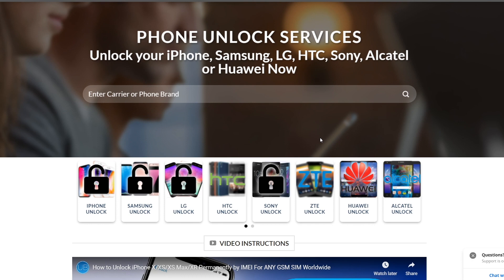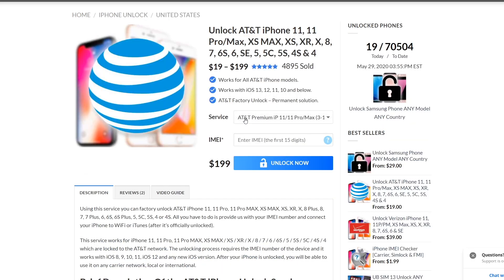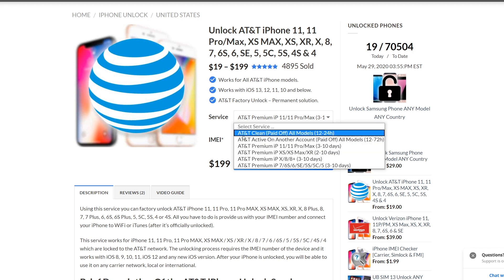The next step will be to go to our website — the link will be down below — at store.unlockboot.com. Once you are here, go ahead and find the iPhone Unlock section, and now we are going to look for the carrier we're unlocking, so obviously AT&T, then click Unlock Now.